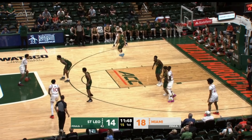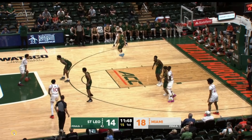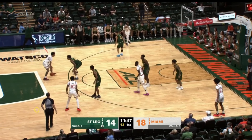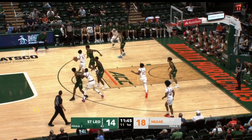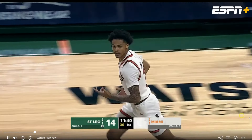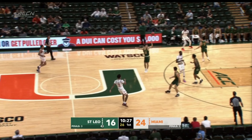Wait a minute — Jalil breaking out the practice moves. These are the moves you rep in practice whenever you're trying to better your game. Jalil hits him with the cross, cross, cross, pump fake, step-through, lefty floater. Yikes, that's tough.